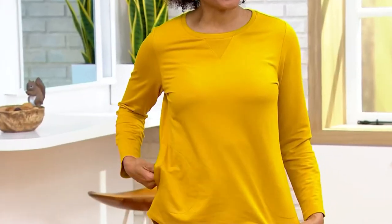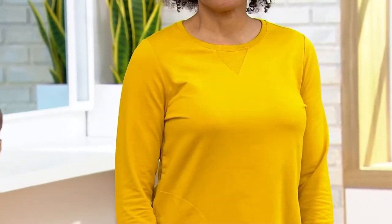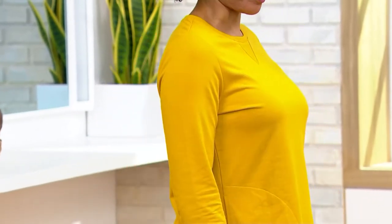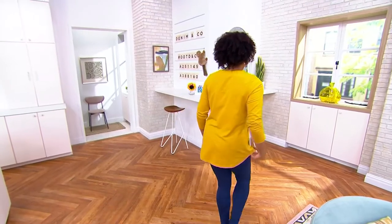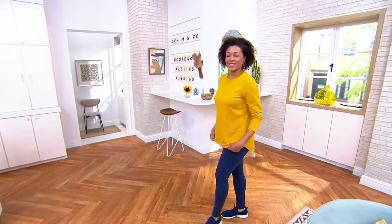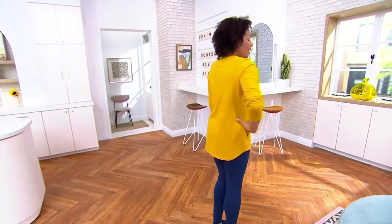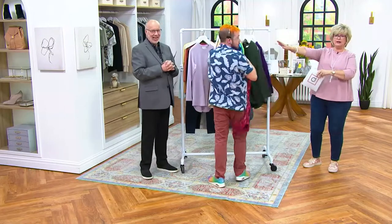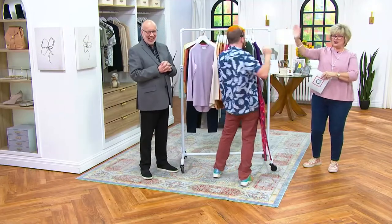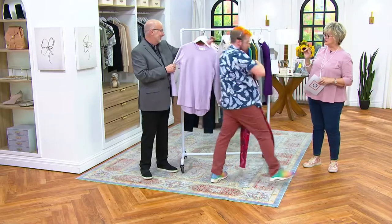We're going to get all of those colors on — poor Kyle, I messed up all of his colors. He had a perfectly organized rack over there and now it's all messed up. He's faster than me at those hangers. He's like, 'That's because I've been working with you for the last few weeks, Carolyn.' There's Kyle — turn around and wave. He's our super fast color organizer. Thank you, my friend.